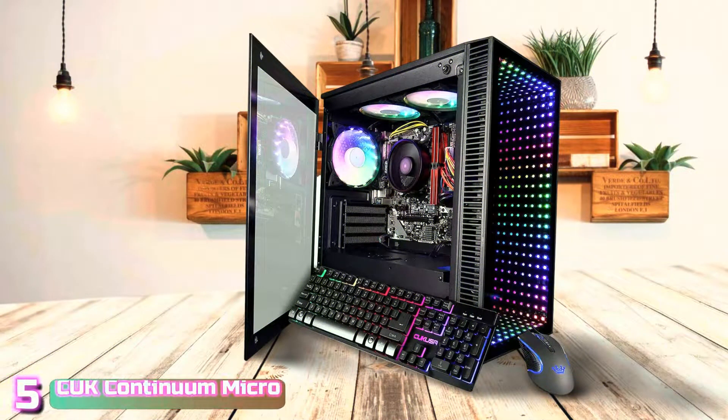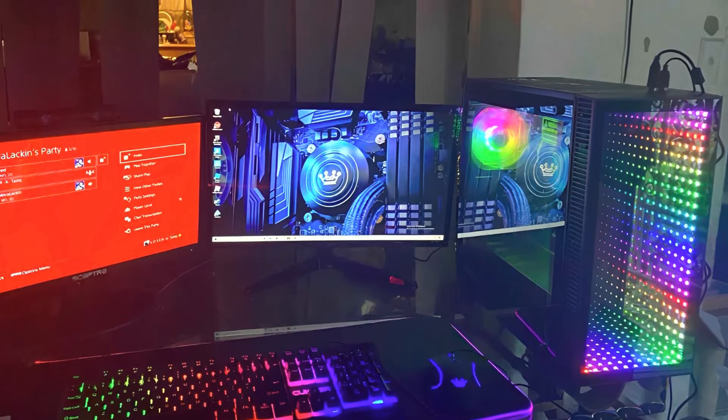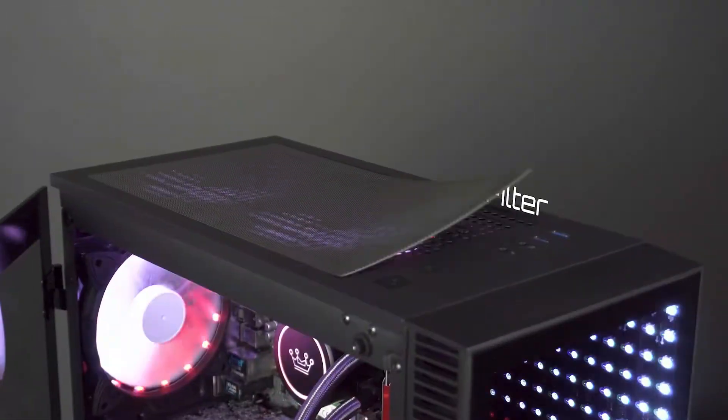Starting up our list with number 5, we've got the CUK Continuum Micro Gaming PC. The CUK is a powerful machine with an excellent feature set, all housed in a unique custom case design that tries something new. Whereas the design of the CUK is not for everyone, it bears consideration by anyone looking at PC cases in this space. The design of the case is well executed with some interesting lighting effects that you will either like or hate.